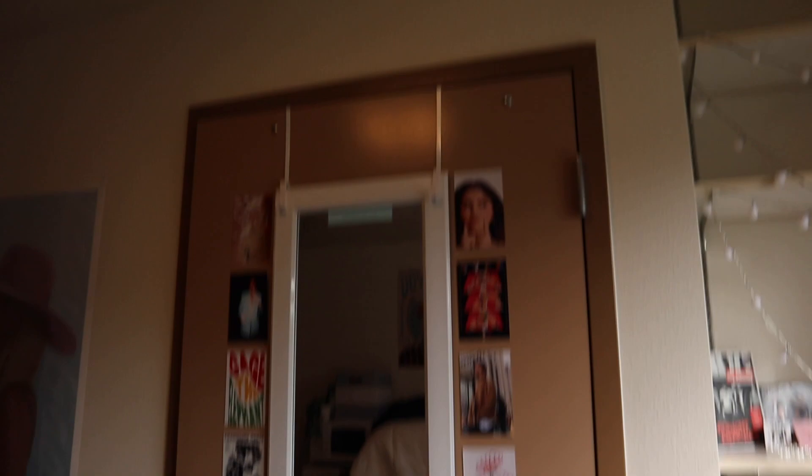Over here I have my mirror on the back of the door to the bathroom, and I put some more pictures over here. My Disney ears are down here — I got them a few days ago and I'm obsessed with them, they're my first pair. It's very exciting because Chapman is very close to Disney, so I decided I needed some ears.